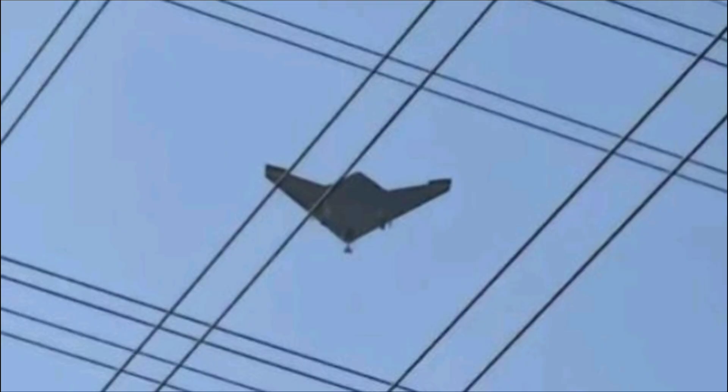Its tailless flying wing configuration provides inherent stability and low observability, allowing it to evade radar while carrying out electronic warfare or suppression of enemy air defenses, positioning it as a key asset for breaking through integrated defense networks in potential conflicts.